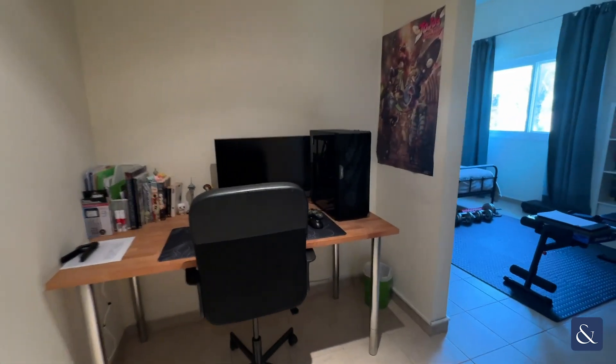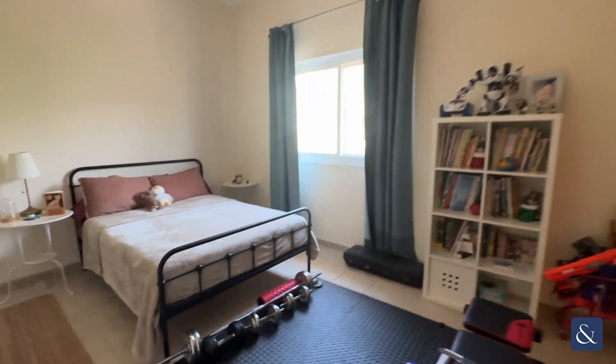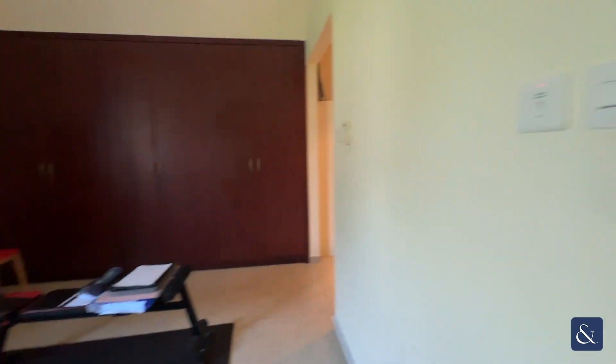Bedroom number two has got a study desk, built-in wardrobes, a large double bed, beautiful views, and also a guest bathroom with a shower and a bath.